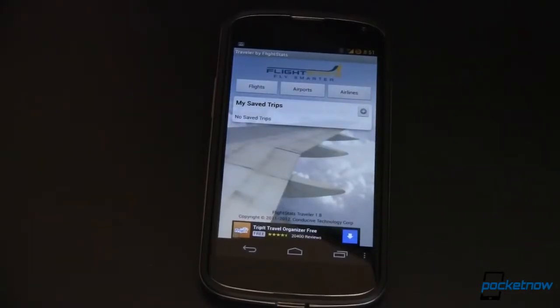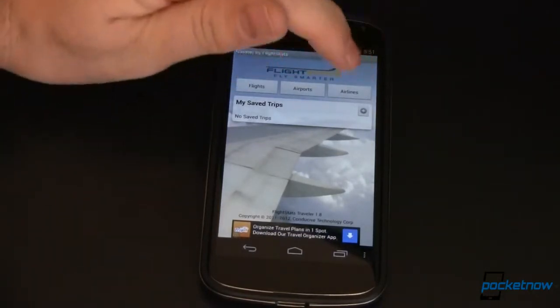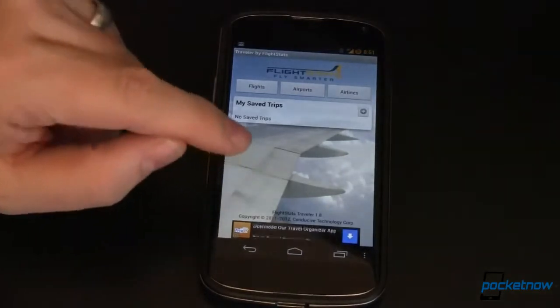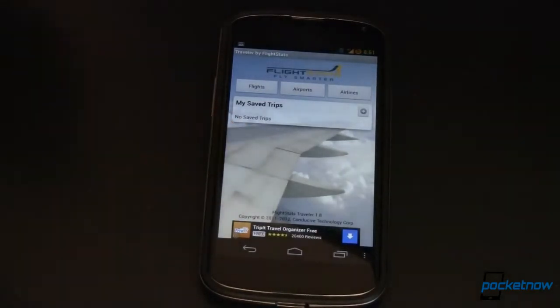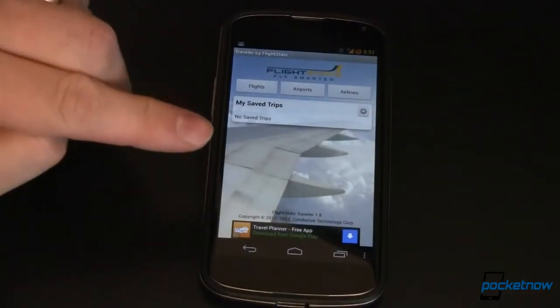Another app for travelers is called Traveler by Flightstats. This is kind of an all-in-one app that lets you check on flights, airports, airlines, weather at your destination, and a whole bunch of cool stuff — and it looks gorgeous in the process. If you're going somewhere, especially by air, this is the app that you want to have on your phone before you head out.